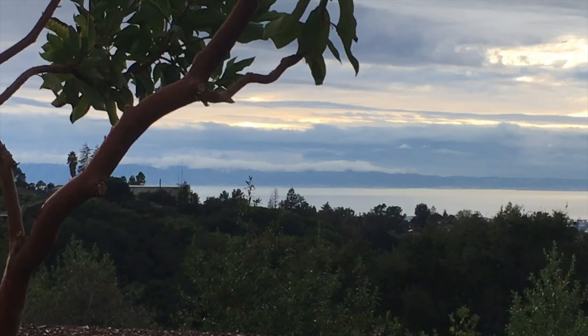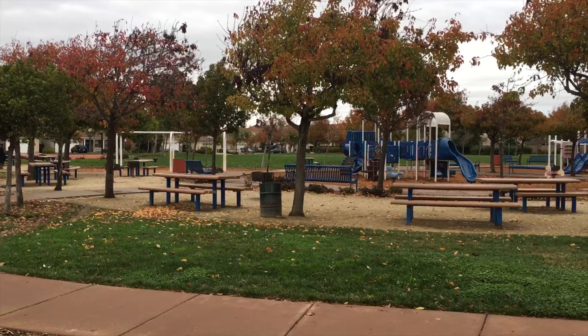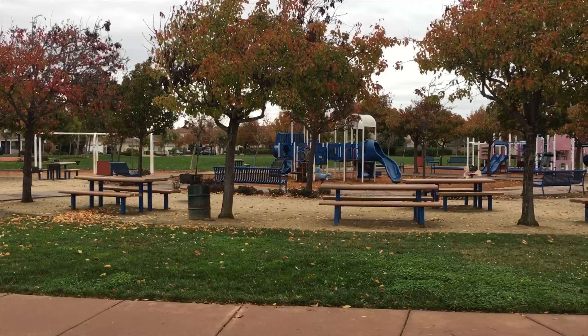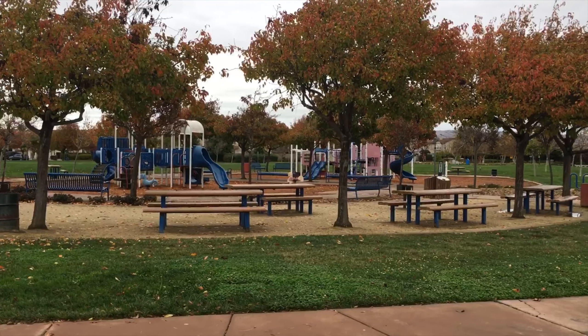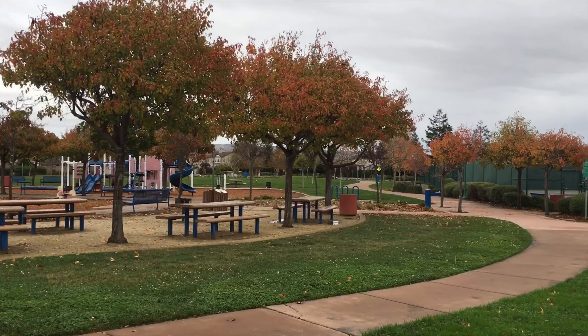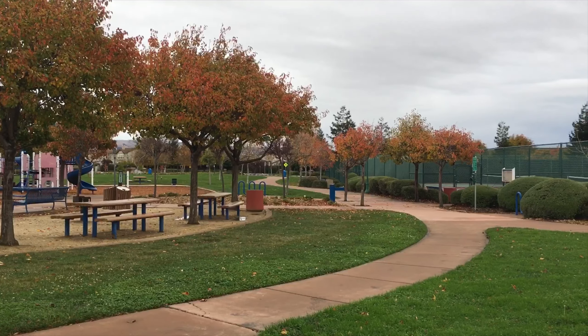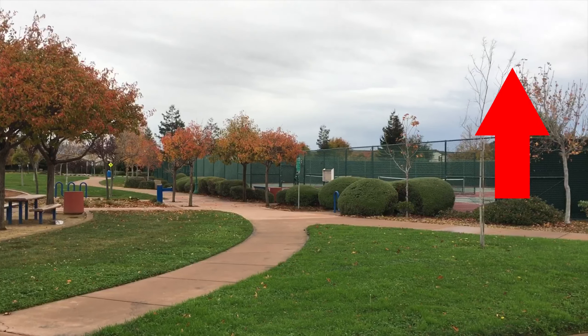The next park that we are going to go to is Eden Shores Community Park at 2841 Seahaven Court. Here it has picnic tables, barbecues, a great playground for the kids, tennis courts, a grassy field, basketball courts, and restrooms. Be sure to check out my other video about it.